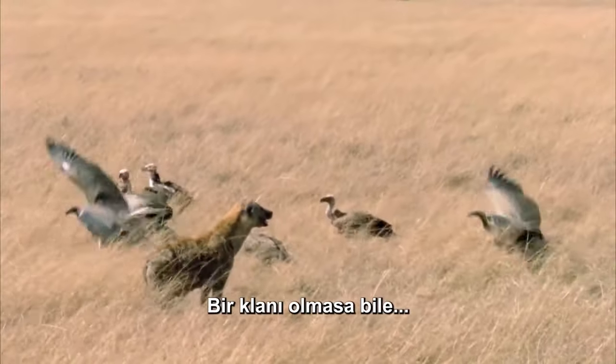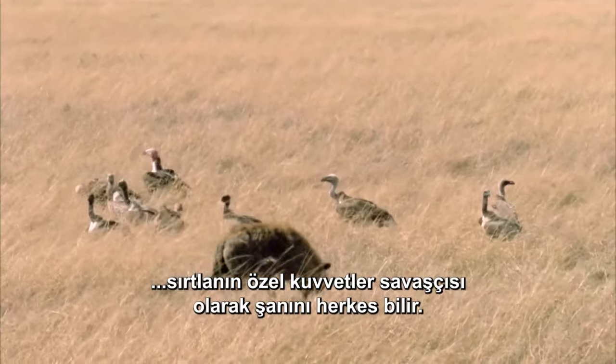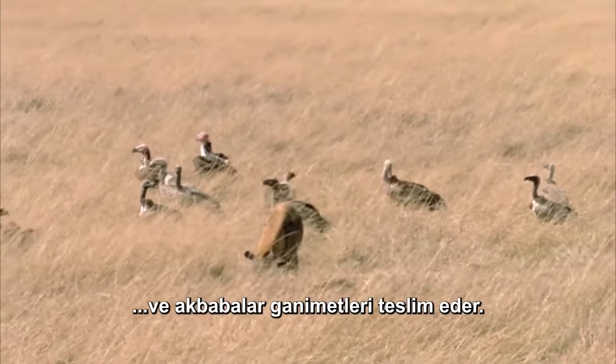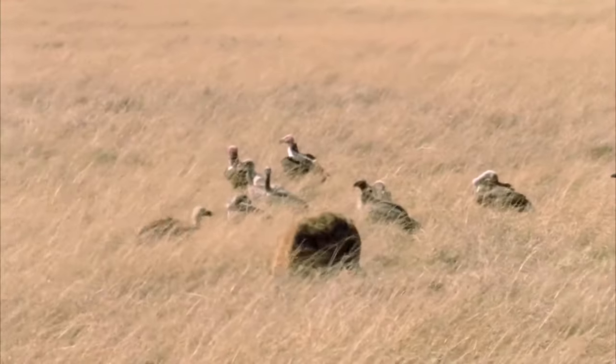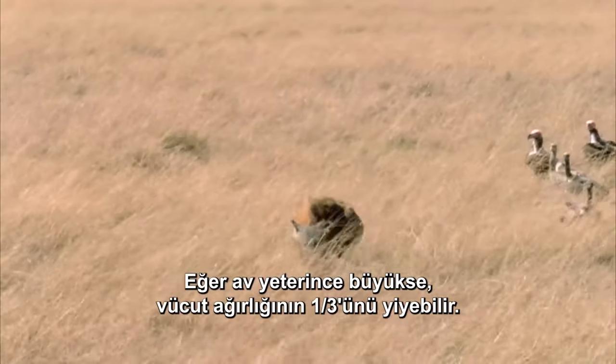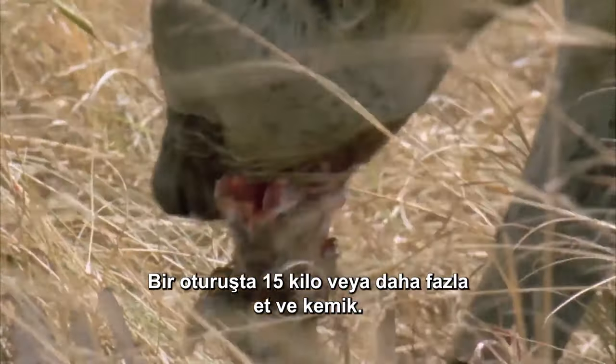Even without a clan, the hyena's reputation as a special forces warrior precedes him. All it takes is some aggressive posturing, and the vultures surrender the spoils. If the kill is large enough, he can eat up to one third of his body weight — fifteen or more kilos of meat and bones in one sitting.